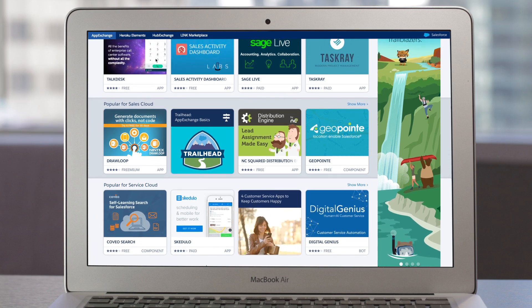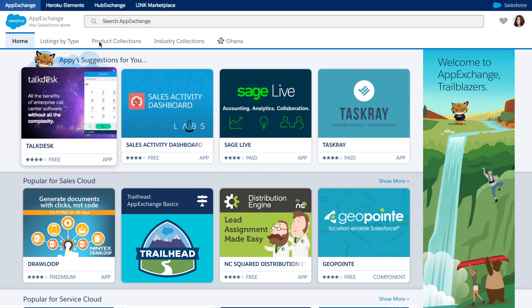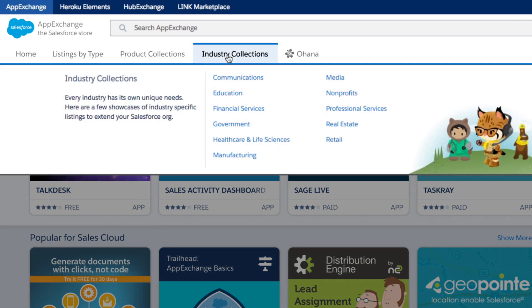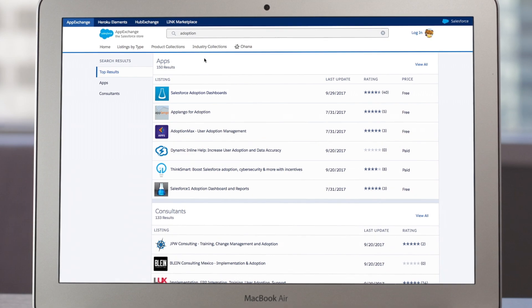When looking for the right solution, AppExchange is optimized for discoverability, with personalized recommendations on the homepage, curated pages, collections, and intelligent search, so customers can quickly locate the best option for their business needs.